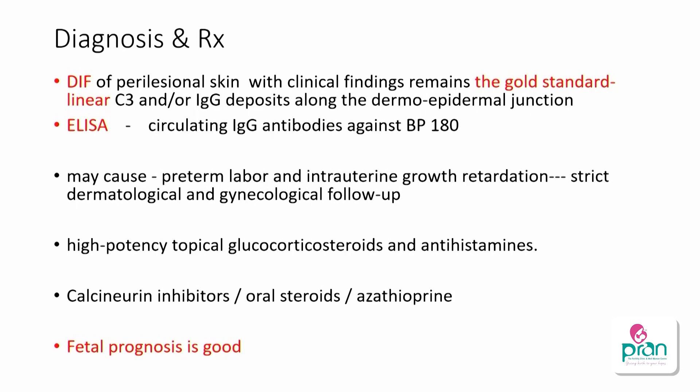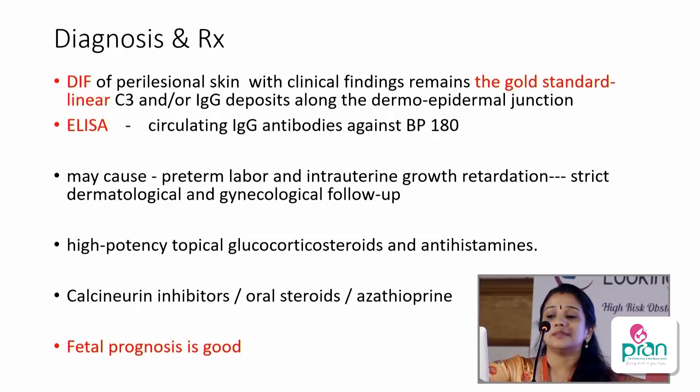The gold standard for diagnosis is direct immunofluorescence (DIF) and ELISA to look for antibodies. It can cause preterm labor and fetal growth restriction. Treatment is with highly potent non-fluorinated steroids — fluorinated steroids like betamethasone and dexamethasone cross the basement membrane, so non-fluorinated glucocorticoids like hydrocortisone and mometasone are used. If nothing works, calcineurin inhibitors and steroids are options. Fetal prognosis is generally good.